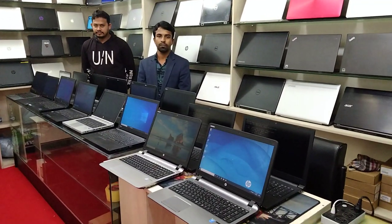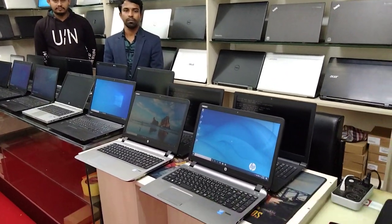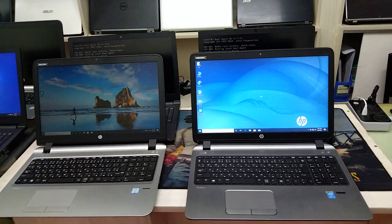We have a new product, a new model, which we will see in the video. We will see a new laptop in the beginning. There is a new model, HP450.